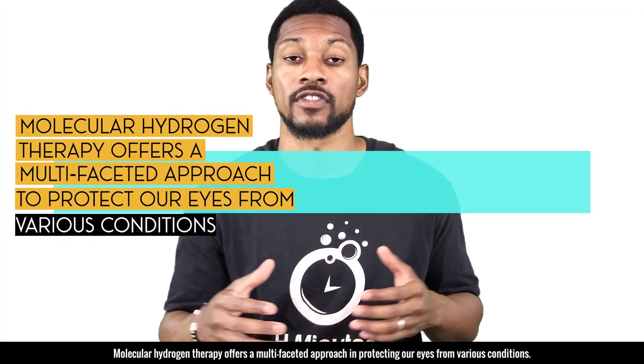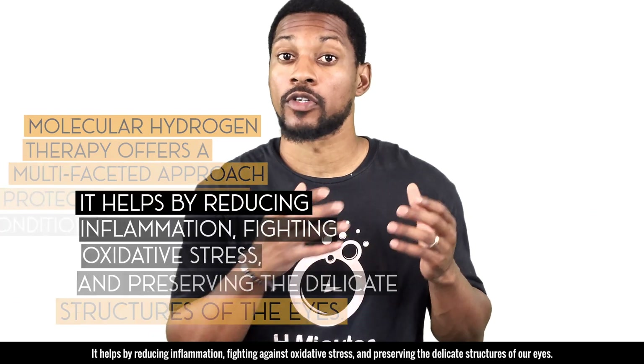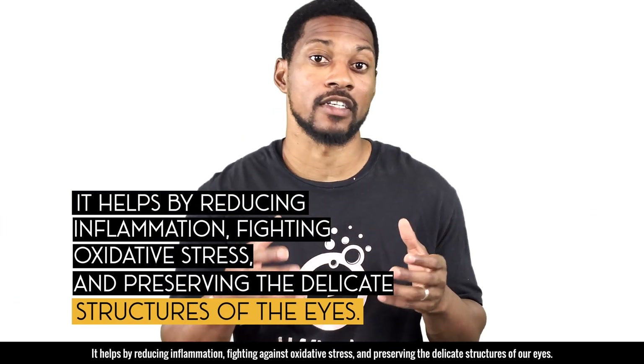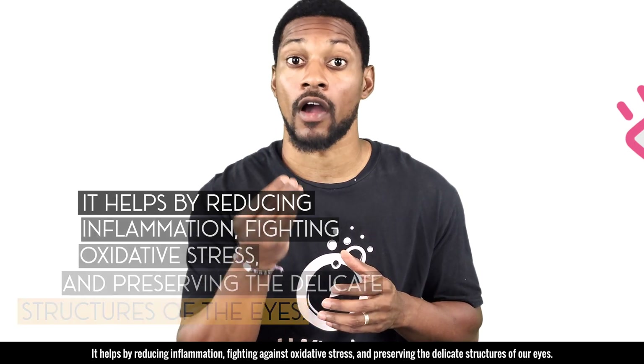Molecular hydrogen therapy offers a multifaceted approach in protecting our eyes from various conditions. It helps by reducing inflammation, fighting against oxidative stress, and preserving the delicate structure of our eyes.